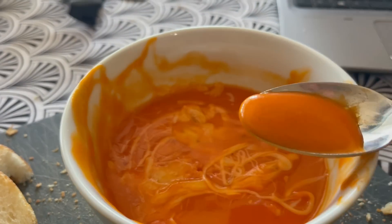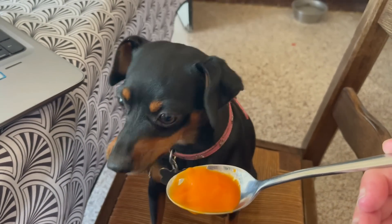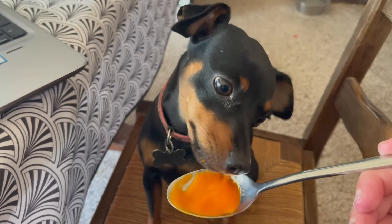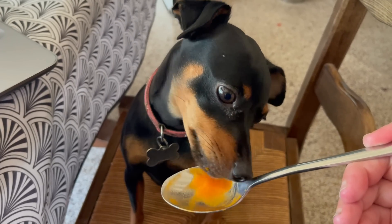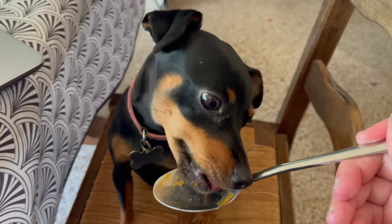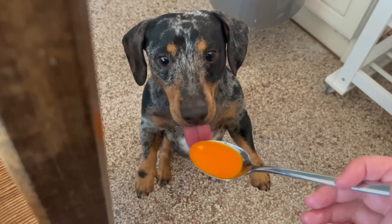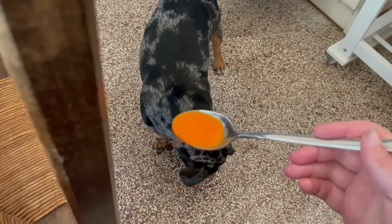Quick lunch break. Today I just fancied some tomato soup and I have someone here who I'm sharing it with. What do you think? Do you like it? I'll try to cool it down for you. Oh yummy. What do you think? Come on then. You're not very good at spoons, are you? You're better with forks.